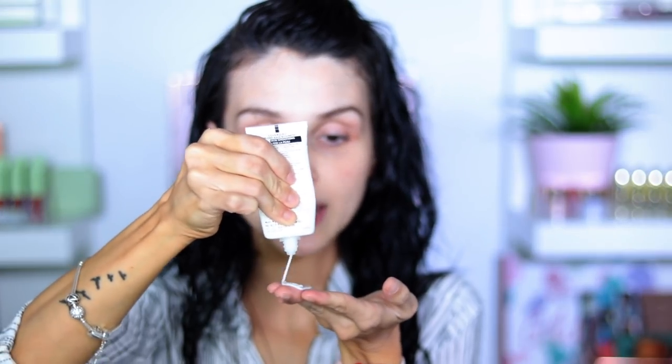I already moisturized my skin and I'm going to go ahead and use a primer. I'm going to apply the foundation to one area of my face first. By the way, the shade I'm using right now is Aruba 510.